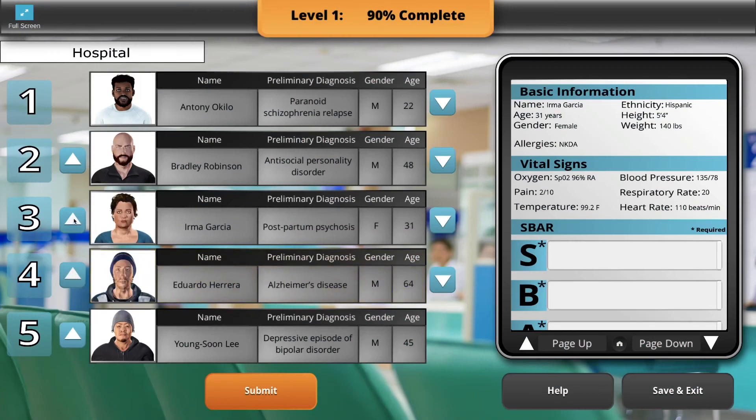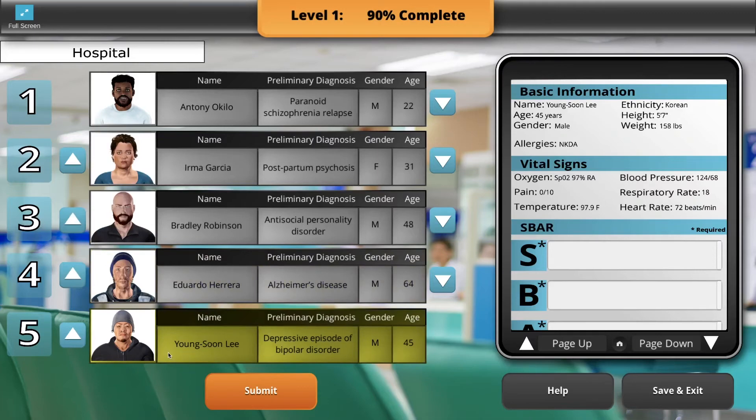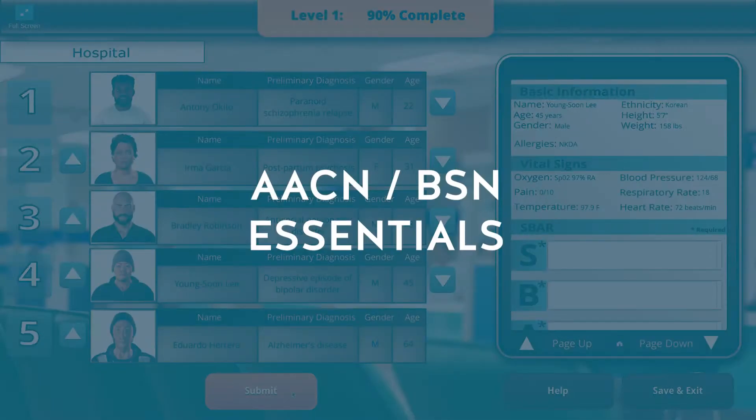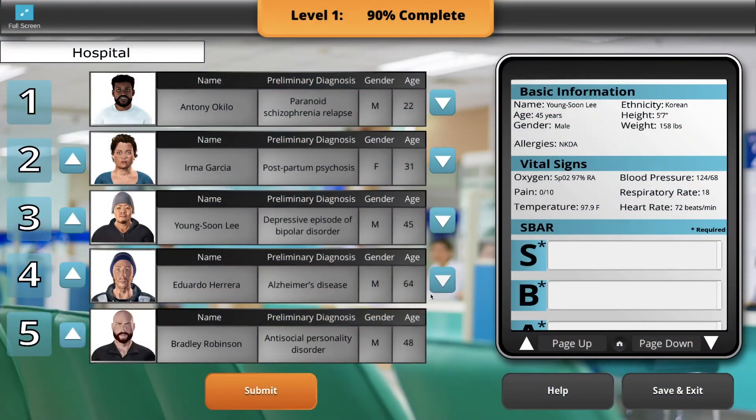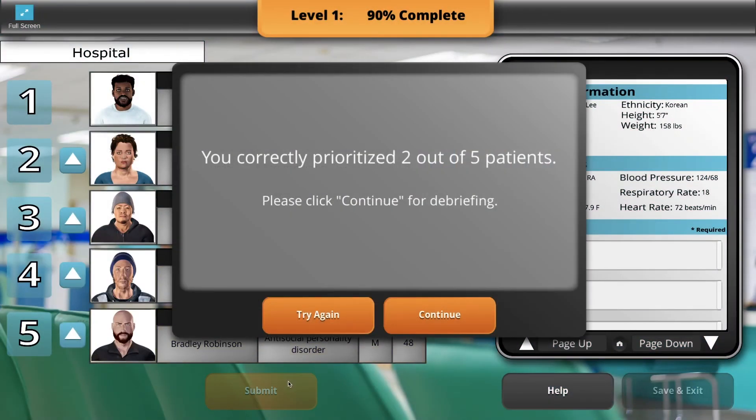With Prioritization of Care Clinic, you can prepare students for AACN BSN essentials, QSEN competencies, and the NCLEX, and enhance critical thinking skills to help them identify appropriate treatment measures.